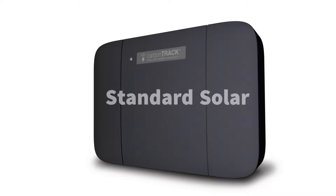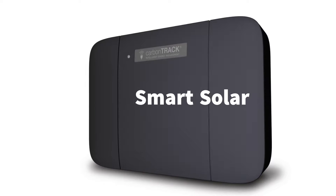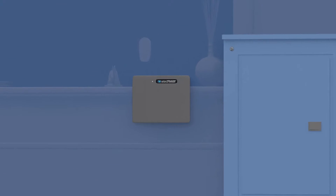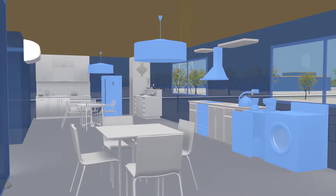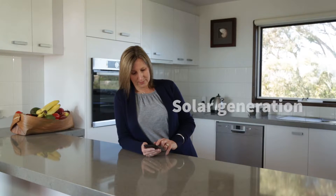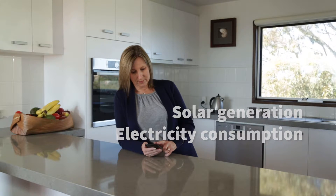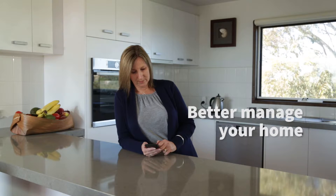CarbonTrack is a device that transforms standard solar into smart solar. It is installed next to your switchboard, and once installed you can see all of the electricity in your home. It measures solar generation and your home's electricity consumption, and personalised insights help you better manage your home.